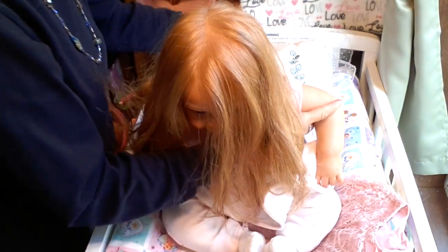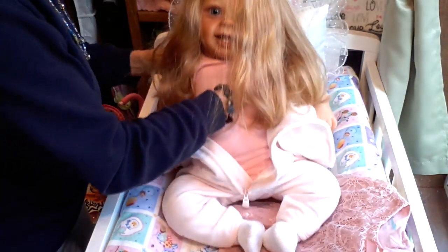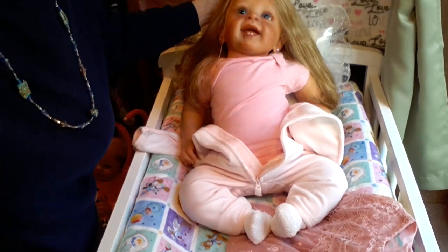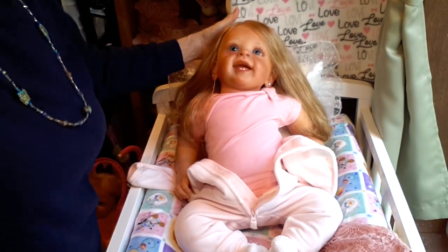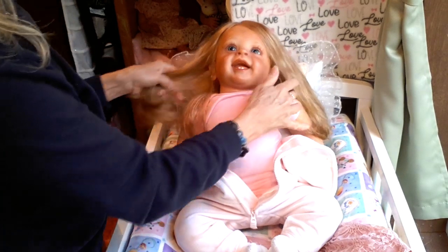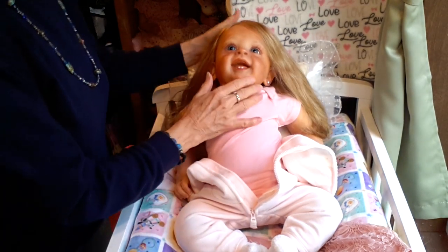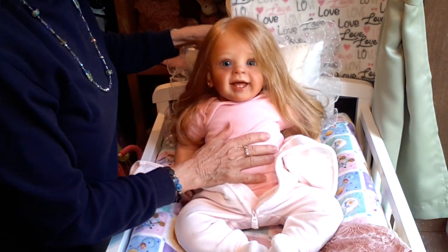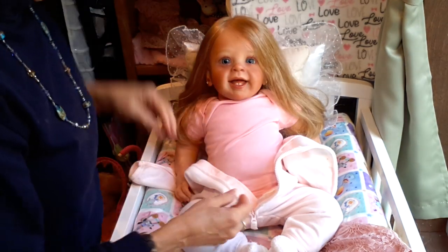There we go, little one. She's got beautiful hair. Her hair is almost the same color — it's a strawberry blonde and it's almost the same color as her sister Maggie Mae's. I think that's really neat.